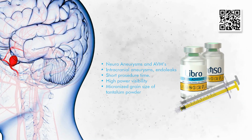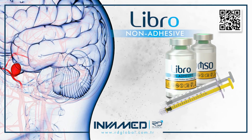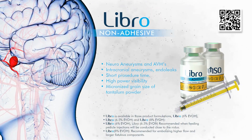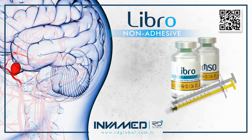Once injected through a compatible microcatheter, LIBRO polymerizes gradually, displacing blood from the lumen and forming a durable embolic cast. Its non-adhesive nature significantly reduces the risk of catheter entrapment, enabling safe and staged delivery with multiple pause and re-injection cycles.